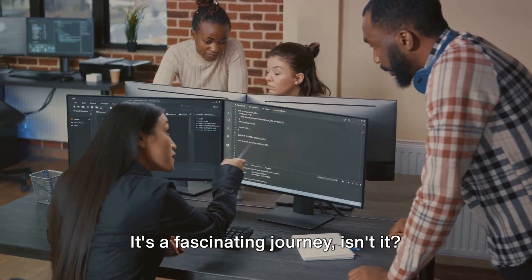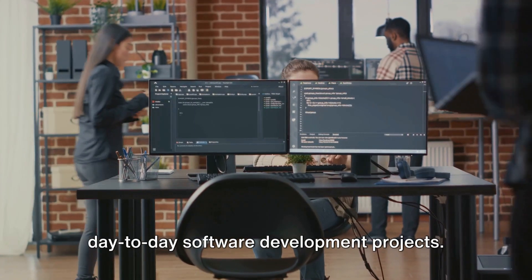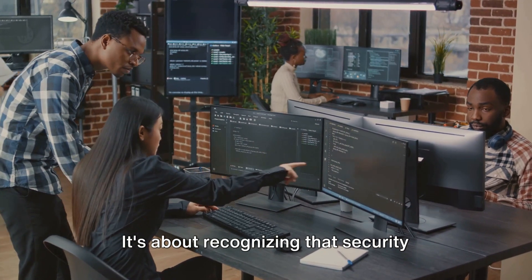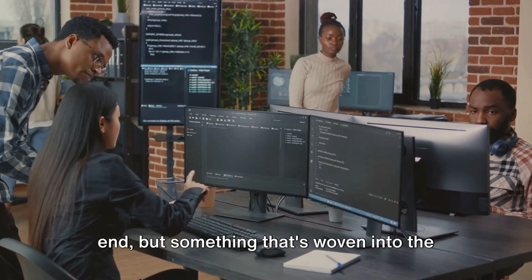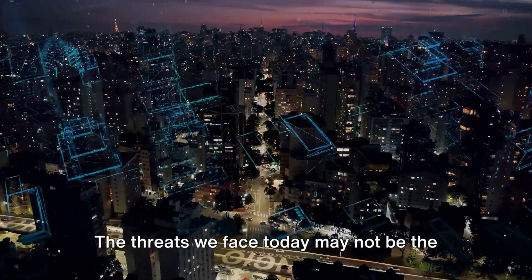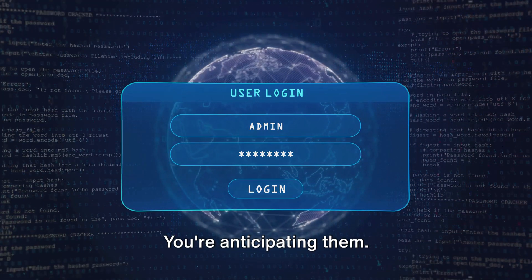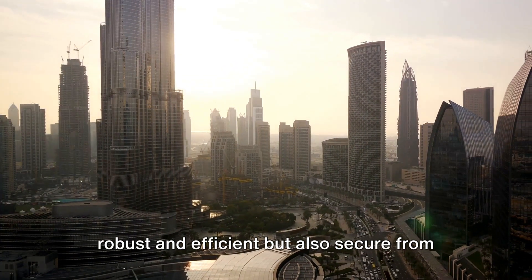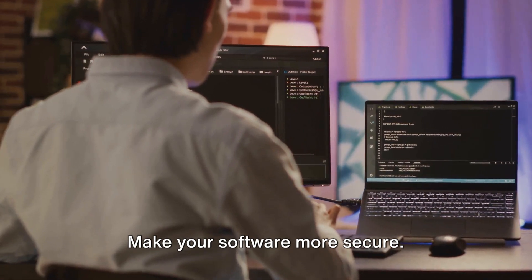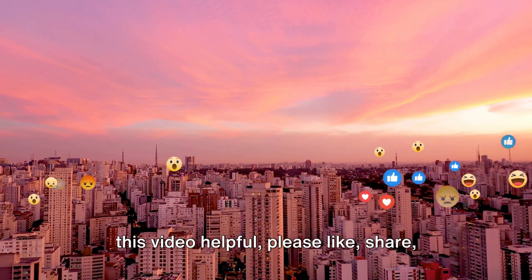That's all about Secure SDLC. Remember, it's not just about knowing these principles — it's about implementing them in your day-to-day software development projects and making security a priority from the get-go. The world of cybersecurity is continuously evolving, and with Secure SDLC, you're not just reacting to threats, you're anticipating them. Go ahead, take the principles we've discussed today and apply them, make your software more secure, and make the digital world a safer place. Thank you for watching, and if you found this video helpful, please like, share, and subscribe.